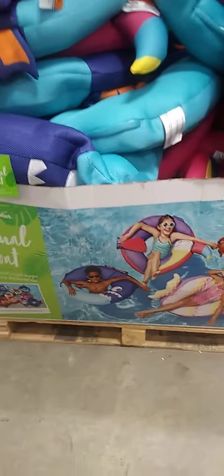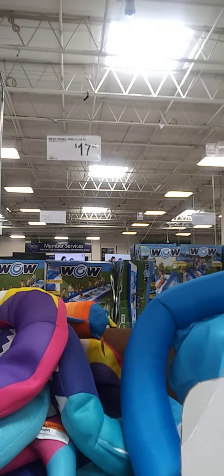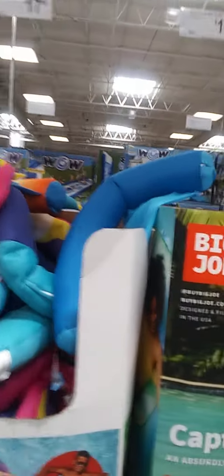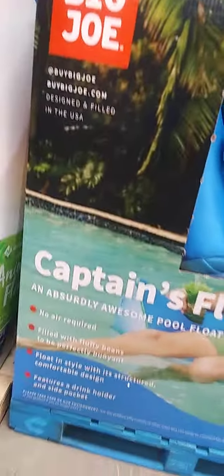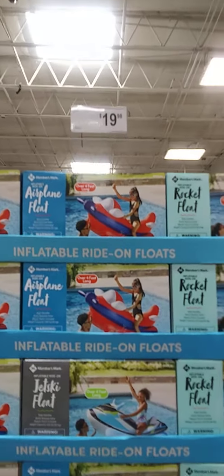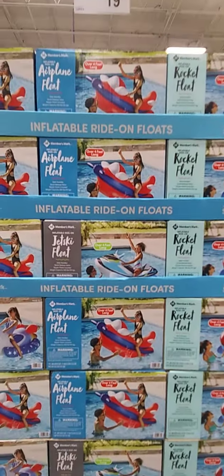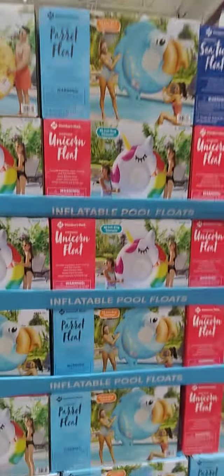$17.98 mesh animal ring float. And then the noodle sling float, $19.98. Ride-on float, $19.98 — that looks fun. Oversized float, $19.98.